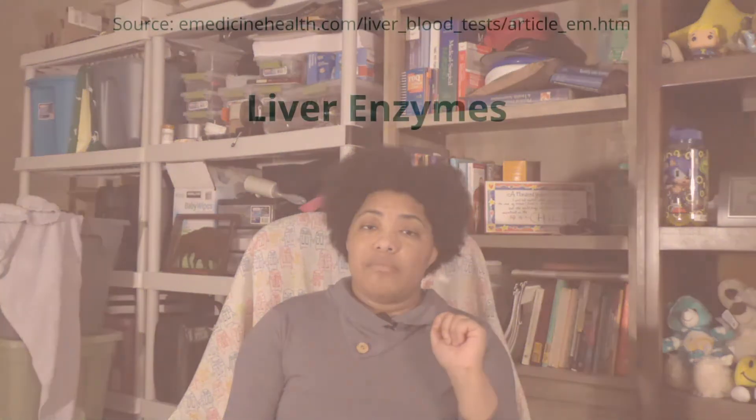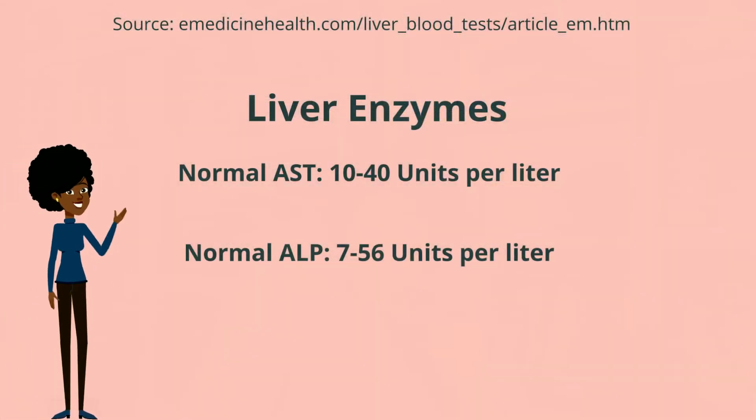Even if you have an issue and something comes up and you can't make it to that particular appointment on time and you've got to reschedule — and sometimes those appointments can be way far out — always make sure those labs are done so that way you don't have issues getting a refill on those medications when you need it. And it's nice to know that your liver is doing good. These are the norms for the different liver enzymes.